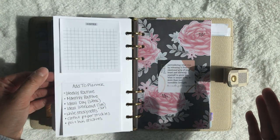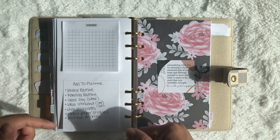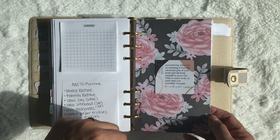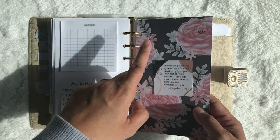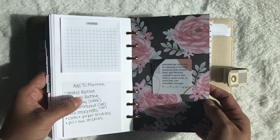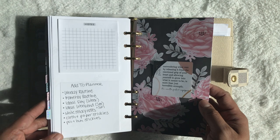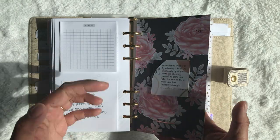After my week section it goes into my notes section — just a sticky note from Peanuts Planner Co and an 'add to planner' type of thing for items I want to add. I have this cute little cardstock that I cut and punched to fit, and then a sticker from Notes and Sonder — it's a cardstock die cut that I taped on. It says: 'Surrendering what was by releasing it from the emotional grip of your heart and allowing yourself to grow into what is meant to be is not just incredible strength — it's a matter of superpower.' I love that.